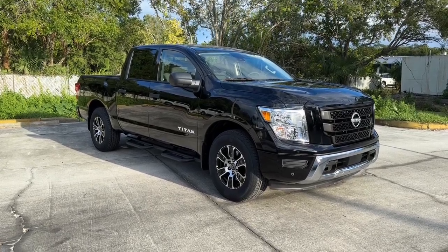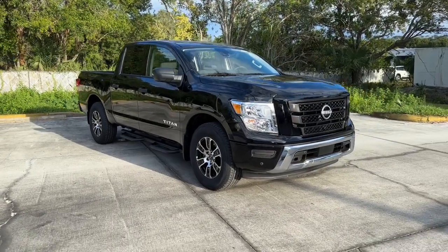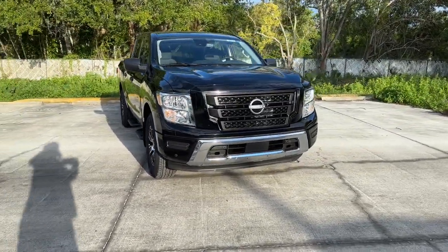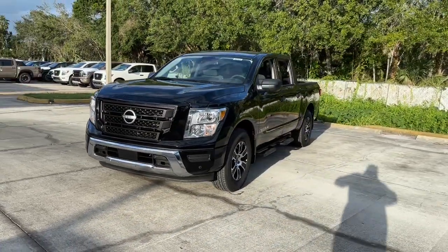Enjoy the view of this 2024 Nissan Titan. The bold styling of this powerful Titan is just the start. This full-size pickup delivers the strength and capability you need to meet the challenge.